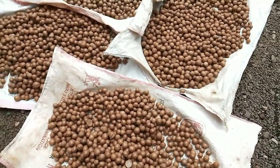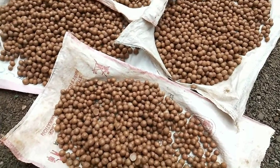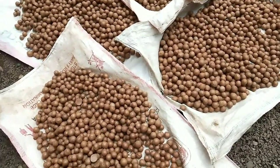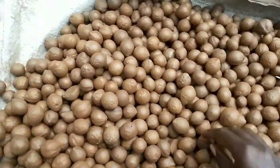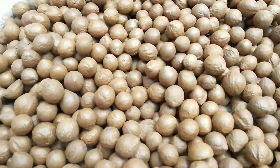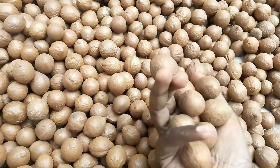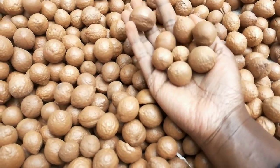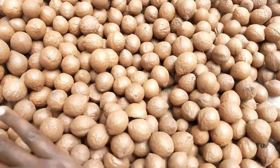Well guys, let's be honest — macadamia nuts are not the best tasting nuts, especially if you haven't developed a taste for them. But on your skin, that's a whole different story. In this video today we are looking at the benefits of macadamia nut oil on skin and hair, so stay tuned till the very end.